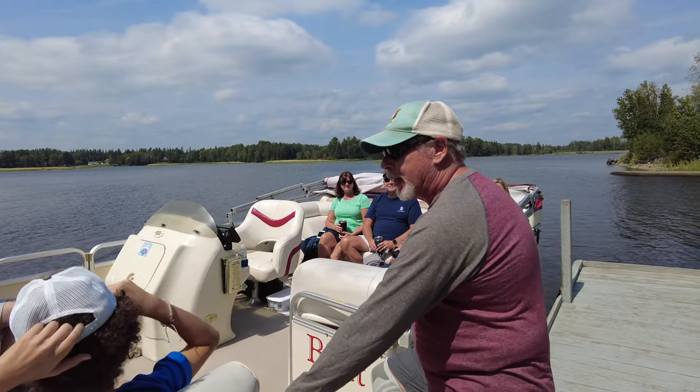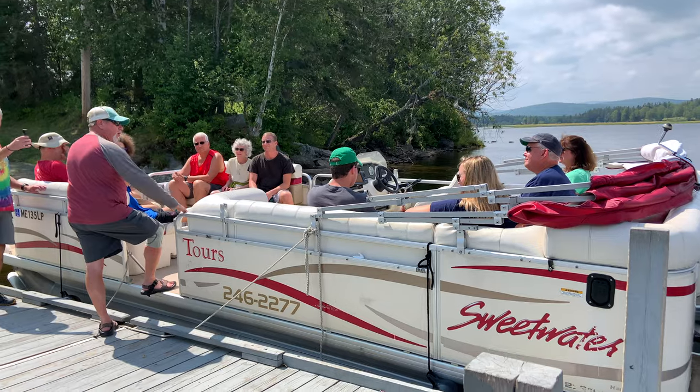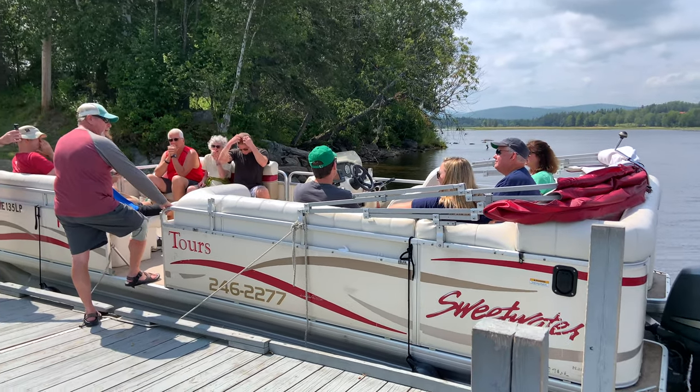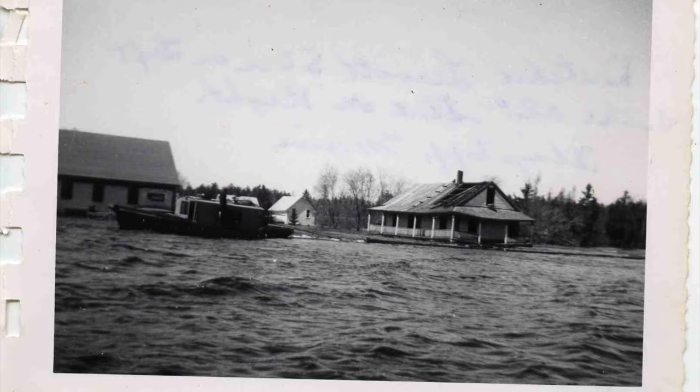Flagstaff Lake is the fourth largest lake in Maine. It's one of the larger undeveloped lakes left in the state, and it is man-made. They dammed the Dead River about 25 miles east of here when they created the lake. In doing so they flooded over 36 farms, two villages, and a town.